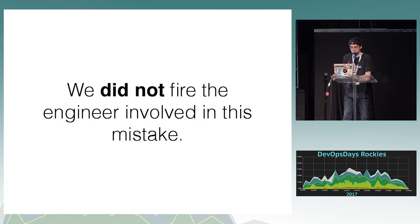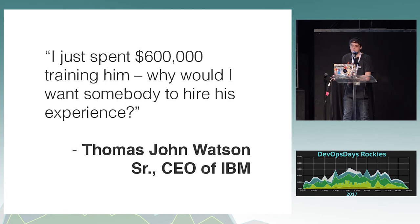We did not fire the engineer involved in this mistake. For some reason a lot of people ask about this as though we should have — we didn't because it wasn't his fault. He actually got a promotion last month, I think. So if you want to get promoted, just delete the live production database. This is a quote from the CEO of IBM about an incident where the company lost $600,000 — when asked if he was going to fire the person who caused the problem, he said: 'I just spent $600,000 training him. Why would I want somebody to hire his experience?'